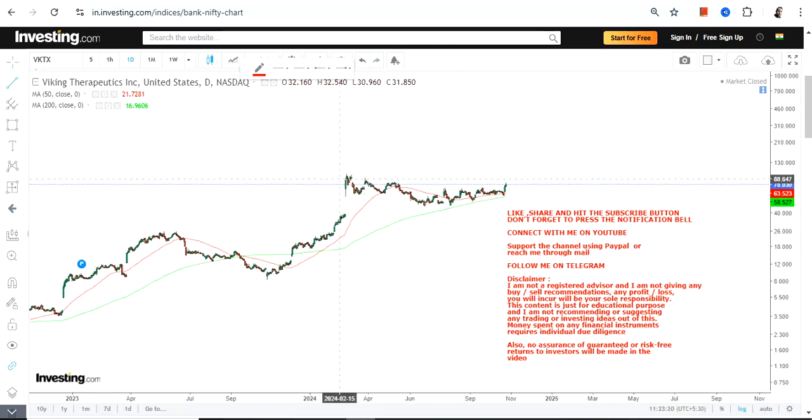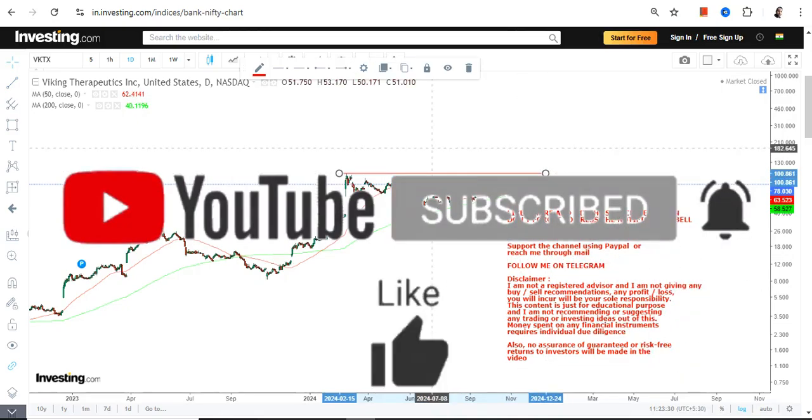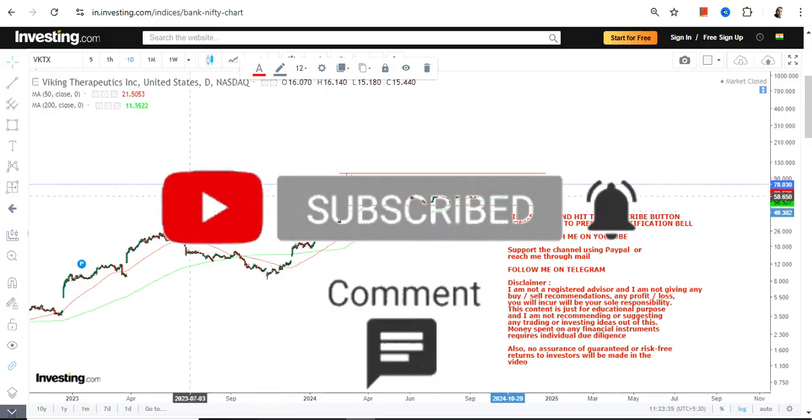Let us discuss what lies ahead. Prima facie, there is a near-term correction or consolidation which is going on. Unless the stock surpasses this particular line, you cannot expect the next uptrend to resume.